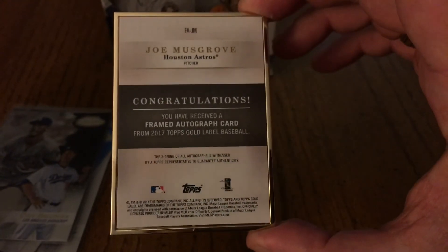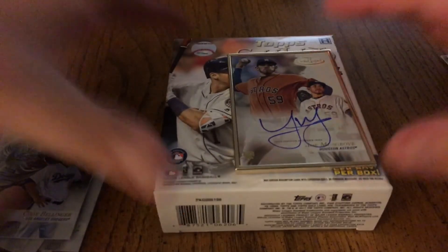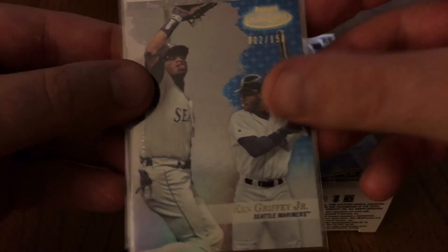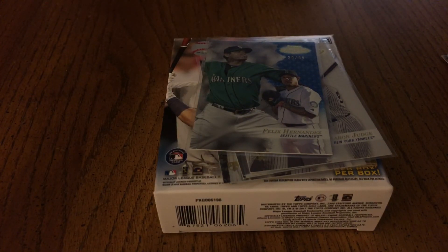There's the back — congratulations, thank you very much. I need the large card savers for this one. So our cards: Joe Musgrove on-card auto, Cody Bellinger black rookie, Ian Happ rookie, Ken Griffey Jr. out of 150, Aaron Judge rookie, Felix Hernandez out of 99. Hope y'all enjoyed it — please like, comment, and subscribe to the channel. See y'all next time!